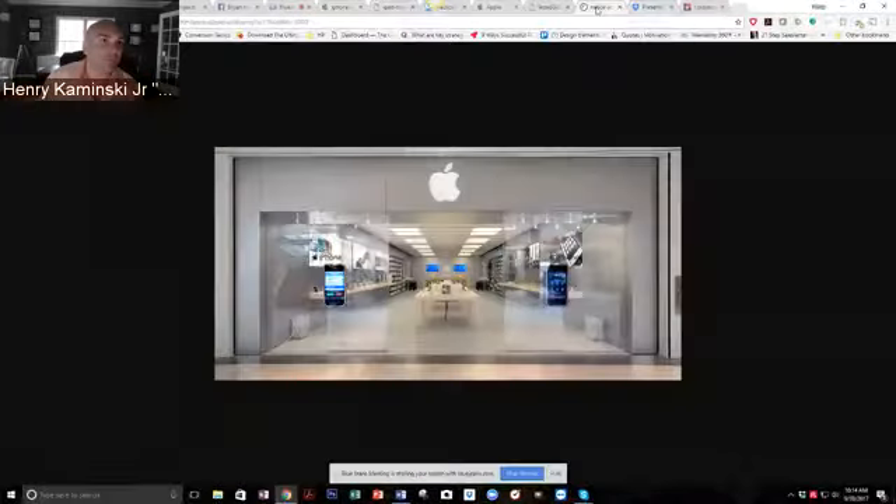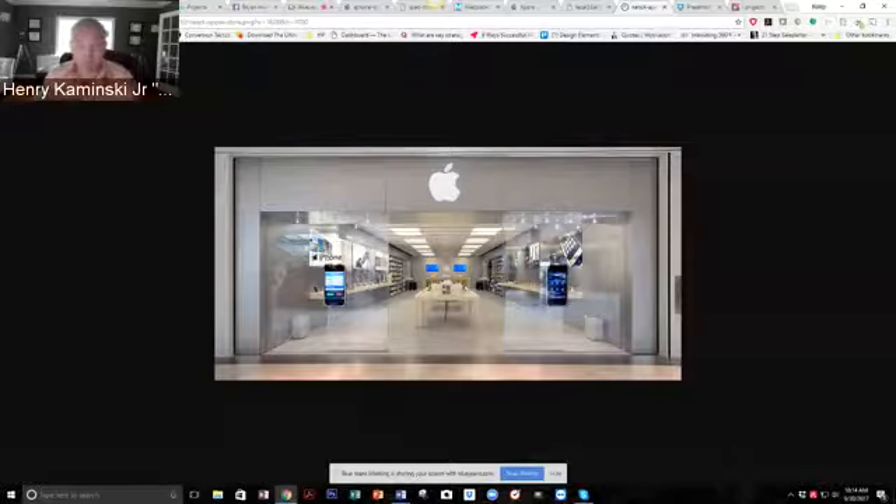Are you starting to get an idea here? Apple is phenomenally good at creating and maintaining a consistent theme. An integrated brand is one where the products, the services, the images, and the messaging are all tied together and connect with a desired audience. A great brand stays narrow and it stays consistent.